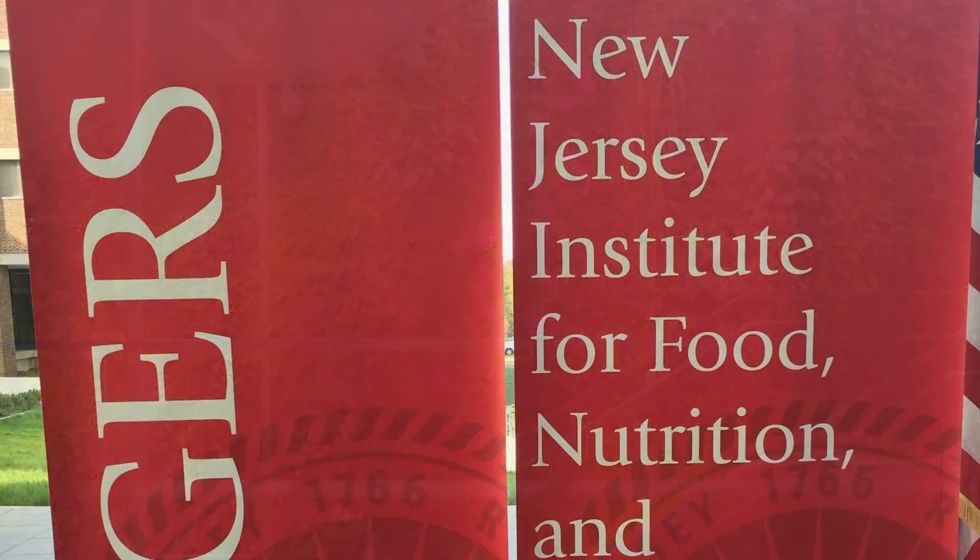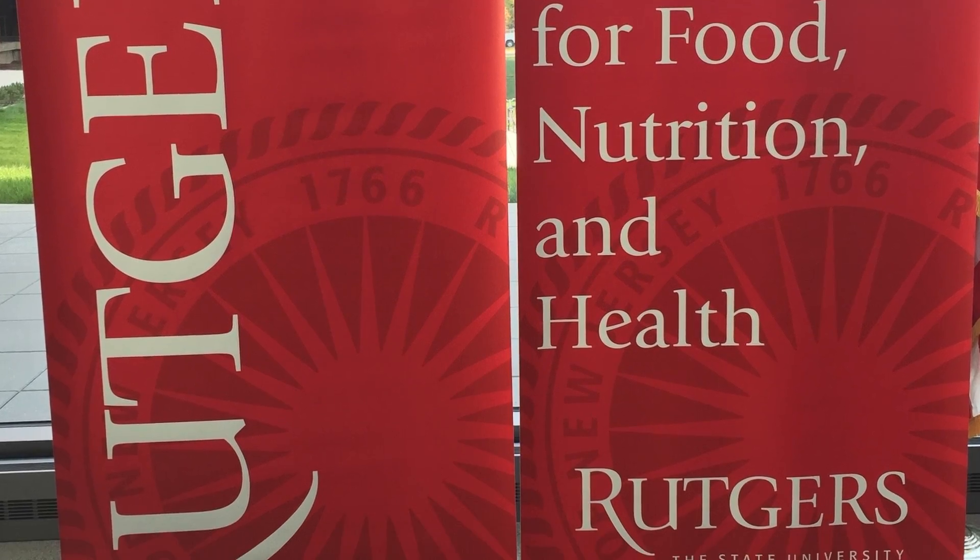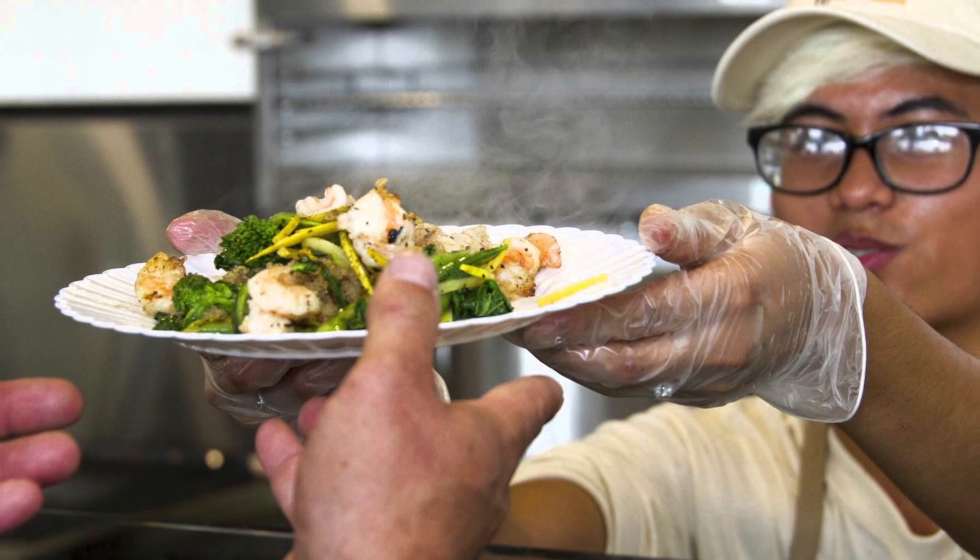Designed by Ballinger, the New Jersey Institute for Food, Nutrition and Health underscores the commitment of Rutgers University to new transformational initiatives across the many disciplines impacting food, nutrition and health.